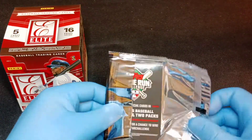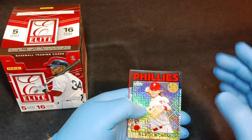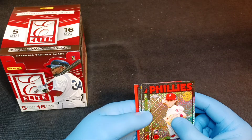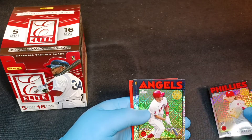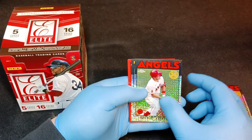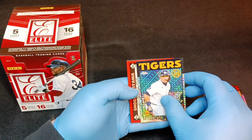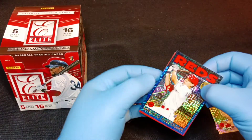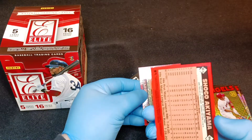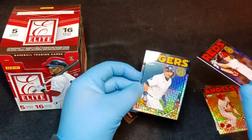I opened one of these the other day and got a nice Luis Robert, so this time we have a nice rookie - the Phillies. Looks like we might have something cool in the back here - oh, Mike Trout! Very nice, that is going into the personal collection for sure. Miguel Cabrera, another big name.